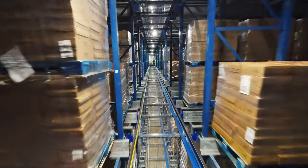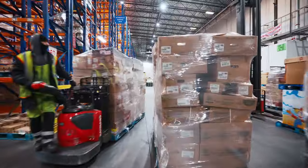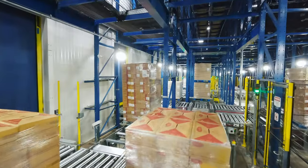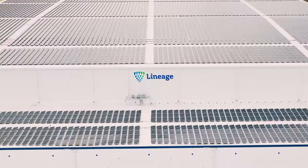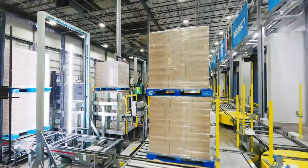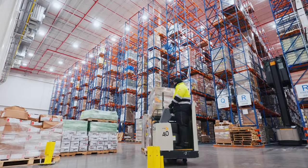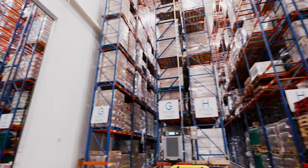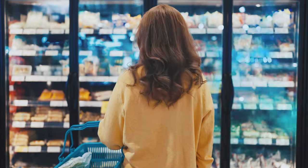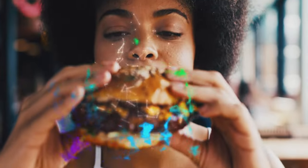Inside every temperature-controlled warehouse is the food that will likely feed your friends and family anytime from next week to next year. Which is why the next generation of warehouses are built to help ensure a sustainable future, deploying technologies that aim to reduce both energy consumption and food waste. People will always need to eat, and our mission in the cold supply chain is to always have enough variety and quantity on hand, and to keep it moving seamlessly to minimize shortages at the stores, restaurants, or places where you get your food. Bon Appétit!